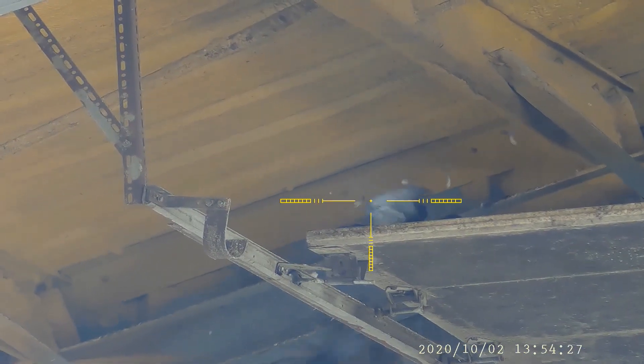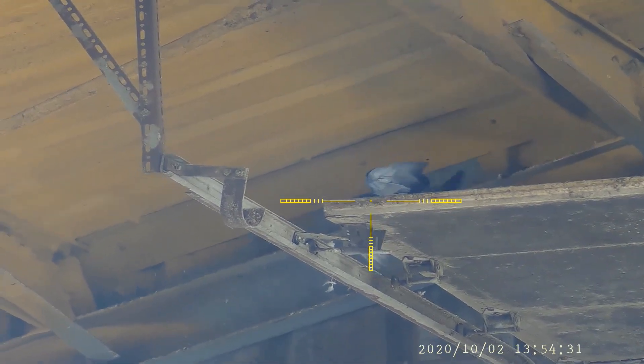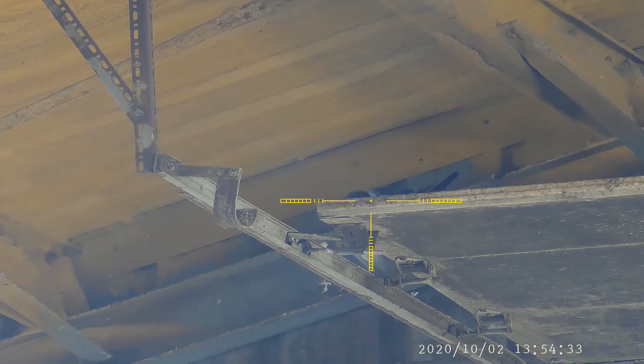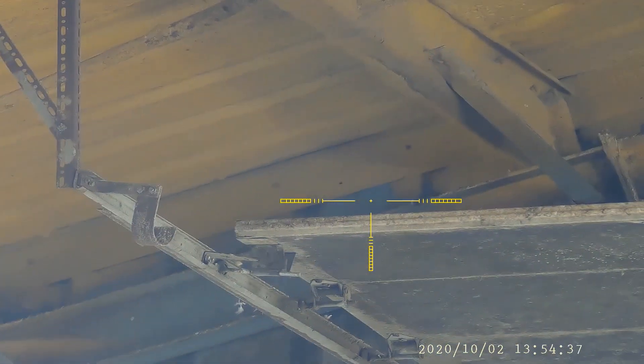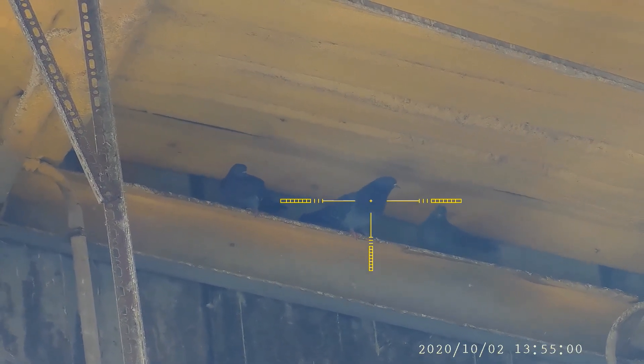This is a nice shot - he kind of sits up there for a little bit and then eventually falls off. These three look like they're getting badgered by that male, so take him out.